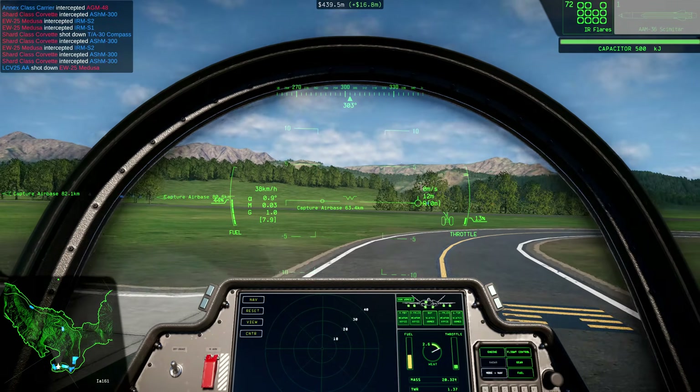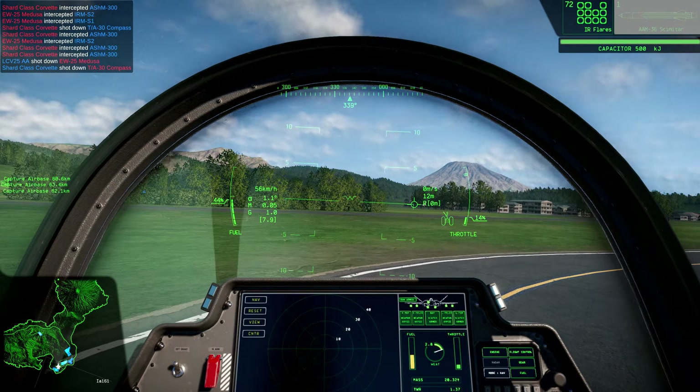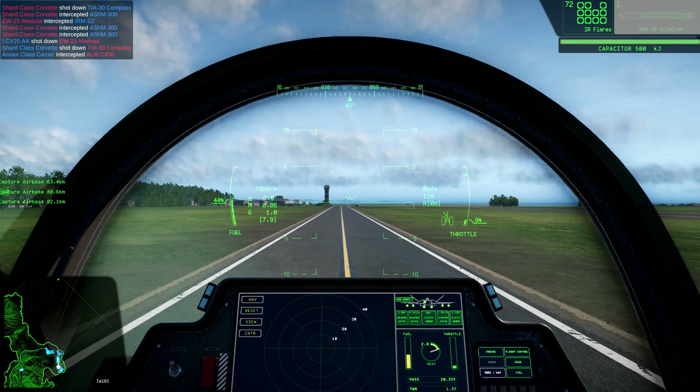If a hostile aircraft is believed to be acting in this role, lock it with a jamming pod and annoy it into submission. Suppress any missiles that it tries to launch with the same tactics.